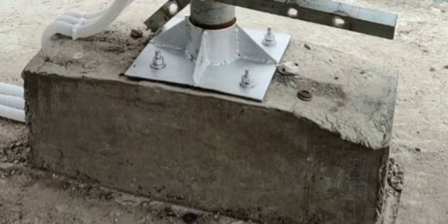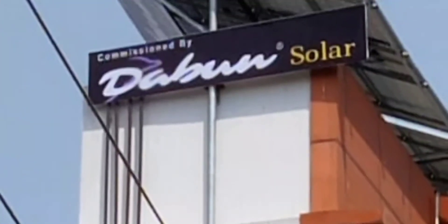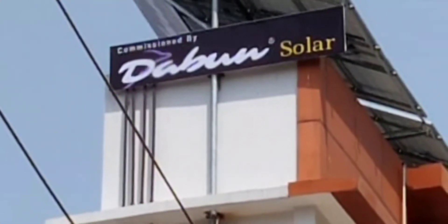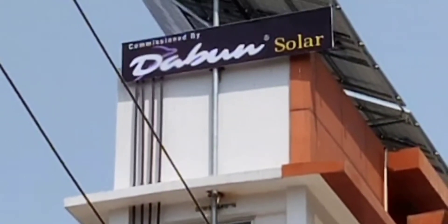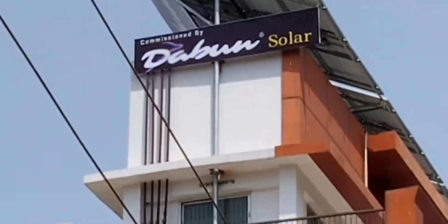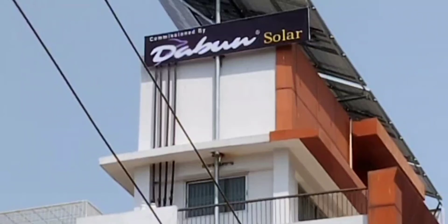Finally, the solar structure was installed on the foundation bolts protruding from the foundation. Today it has been a year since the team installed the solar power plant. During this time, there were at least eight thunderstorms when the wind speed was more than 120 km per hour. As expected, it did not have any effect on this solar plant.